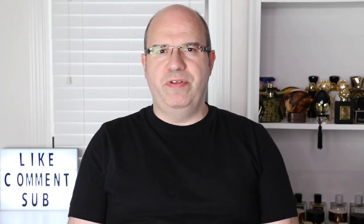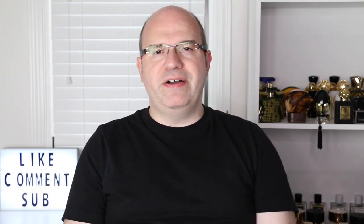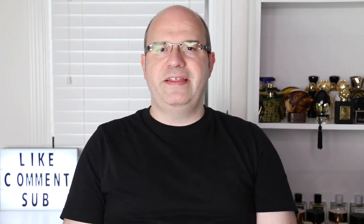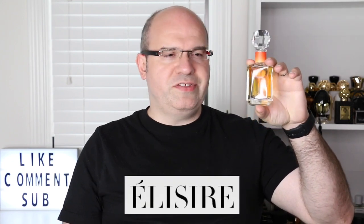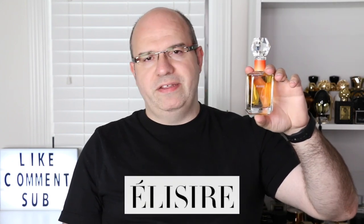Hello and welcome to a brand new episode of Joe Semi. My name is Joe and I am your host for today. Today I want to talk to you about a fragrance from a brand that I discovered at Essence — this is Eliezer's Ombre Nomad.